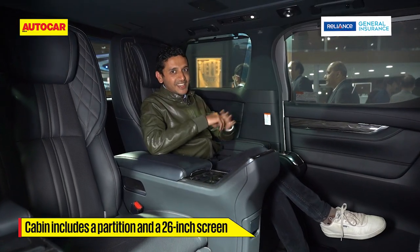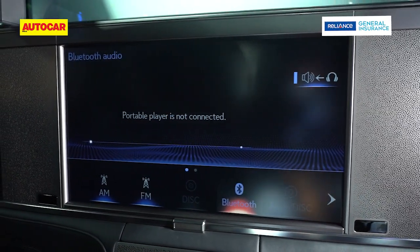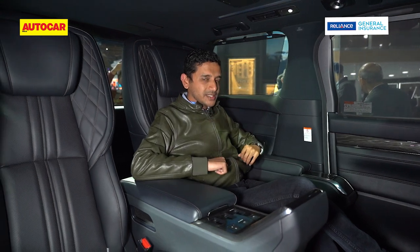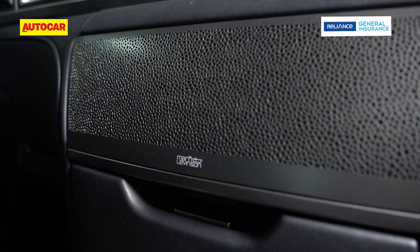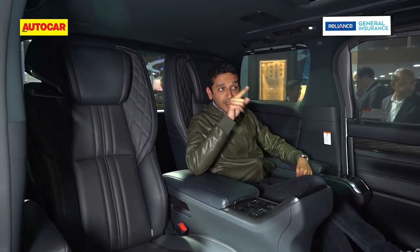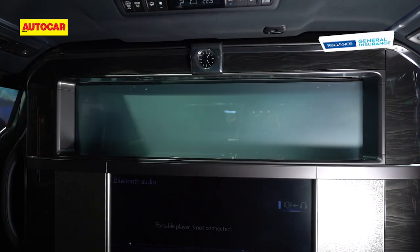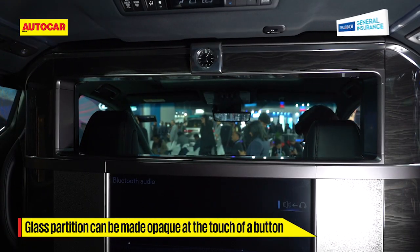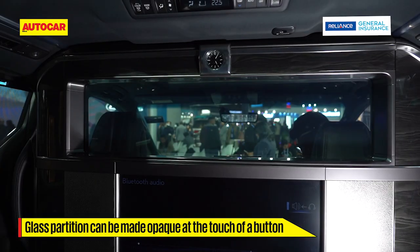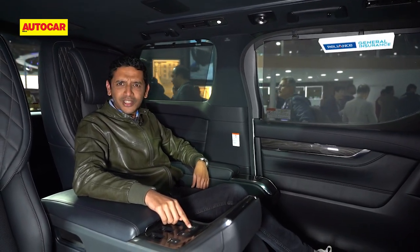No rear entertainment screens here — a full-on TV is what you get. You can split the audio between each passenger with their own set of headphones, and there's also Mark Levinson audio, as there is in so many Lexus models. There's also a glass partition to the driver's cockpit that can be removed or raised entirely, or at the touch of a button you can turn it from opaque to transparent, just to see what's going on in the front.